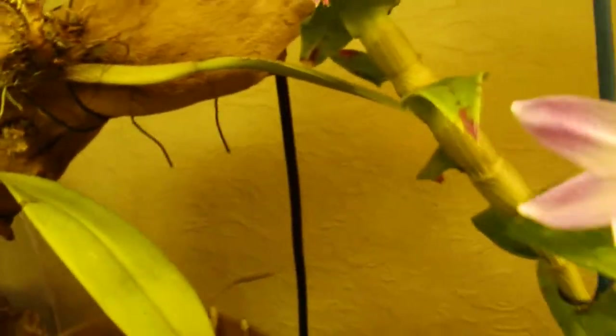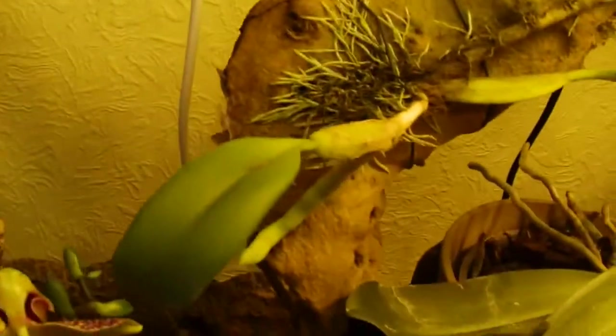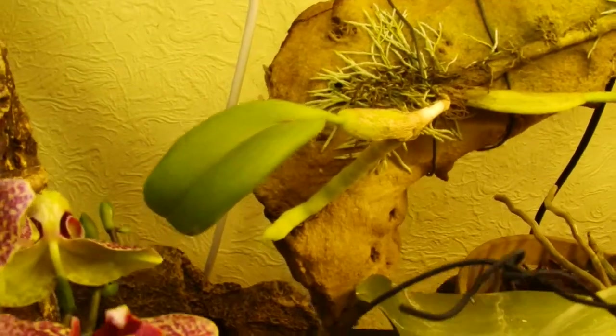There's the Bulbophyllum. That one's got an extra growth there at that end. There's that growth there — blimey, that's quite long. It's got to be two inches.